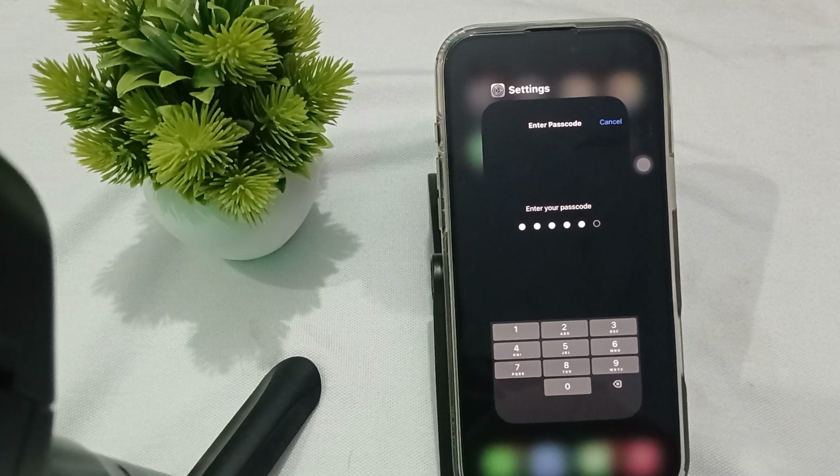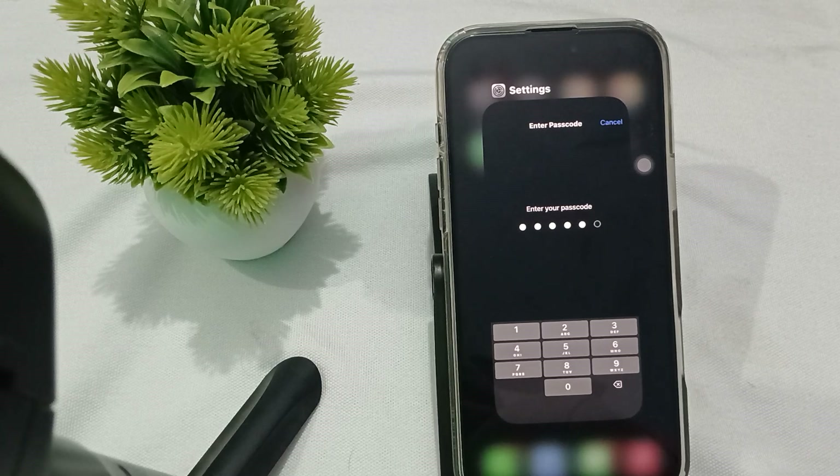Hey guys, welcome back to our YouTube channel. In this video, we will see iPhone 16 Pro and Pro Max not making calls - how to fix it. If you're facing the issue that your iPhone 16 Pro is not making calls, here are the steps to resolve it.